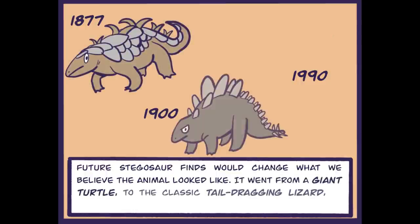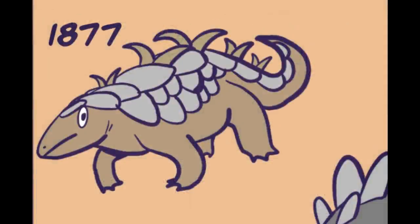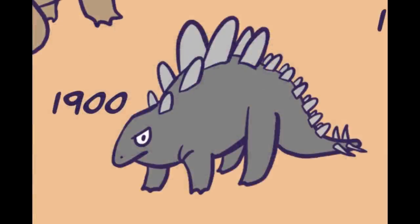It went from a giant turtle to the classic tail-dragging lizard to something closer resembling what we have today. Back in my day we had more sideways poker things and armored back and I preferred this design. Well you know what? I'm a grumpy tail-dragging lizard man. I don't want to talk to anybody and forget all you.